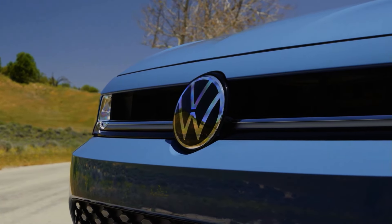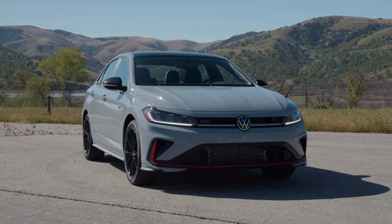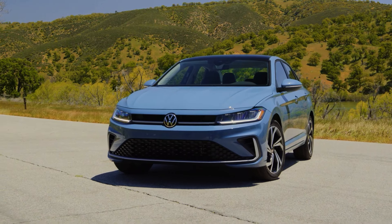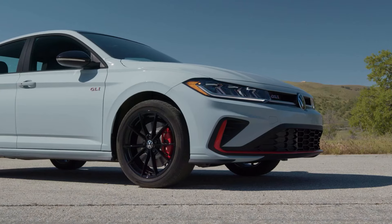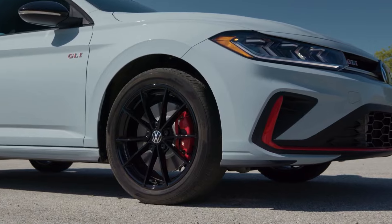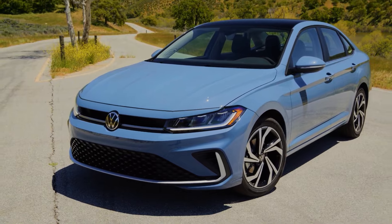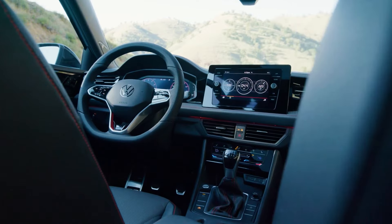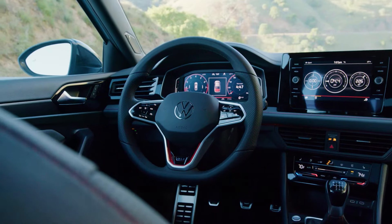Unlike more expensive Volkswagen SUVs in North America such as the Atlas, the Jetta doesn't feature an illuminated Volkswagen logo up front or at the back, maintaining a more traditional look. The 2025 Jetta receives a new trunk lid, but the doors, roof, and hood remain unchanged from the previous model. Also look out for the new 17-inch alloy wheels on the SE trim and 18-inch alloy wheels on the SEL and GLI.